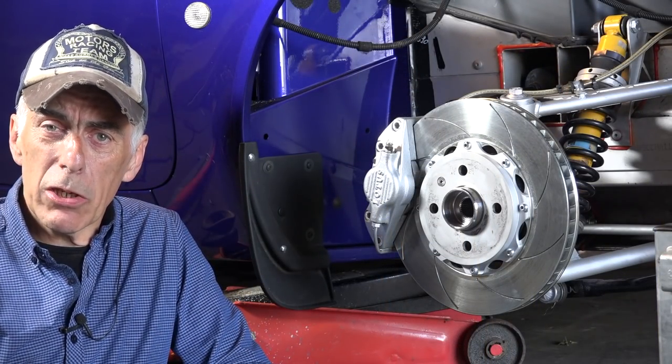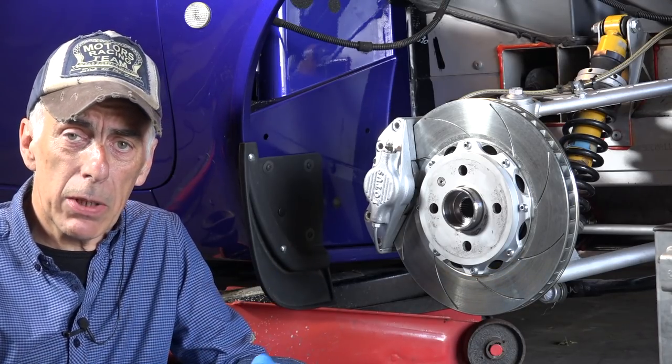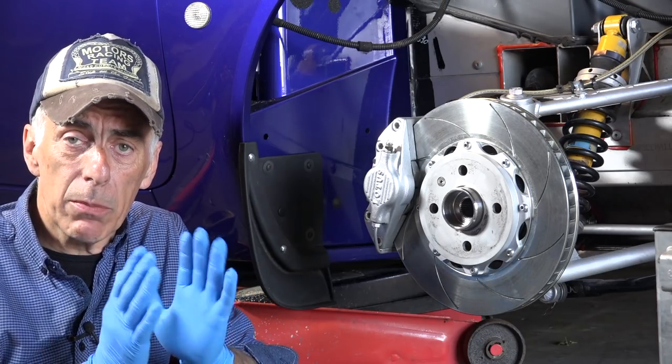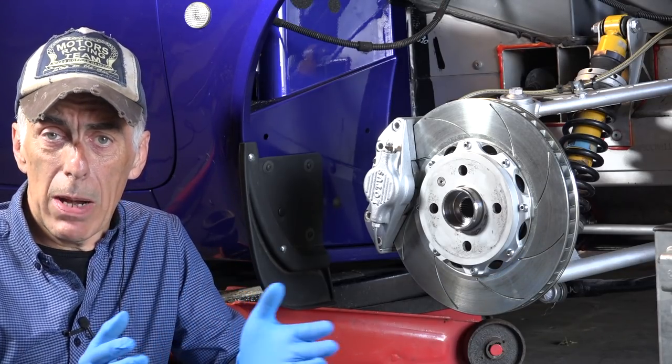Hi folks, welcome to my channel or welcome back. In this video I'm not going to talk about the Lotus Elise and how we're going to fix it, but I want to share some bad experience I've had with aftermarket parts and performance parts that you can buy from the Lotus web shops all around the world.